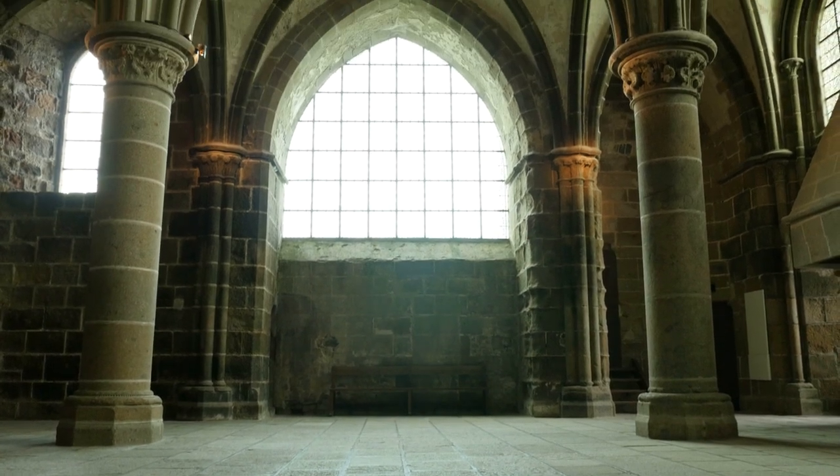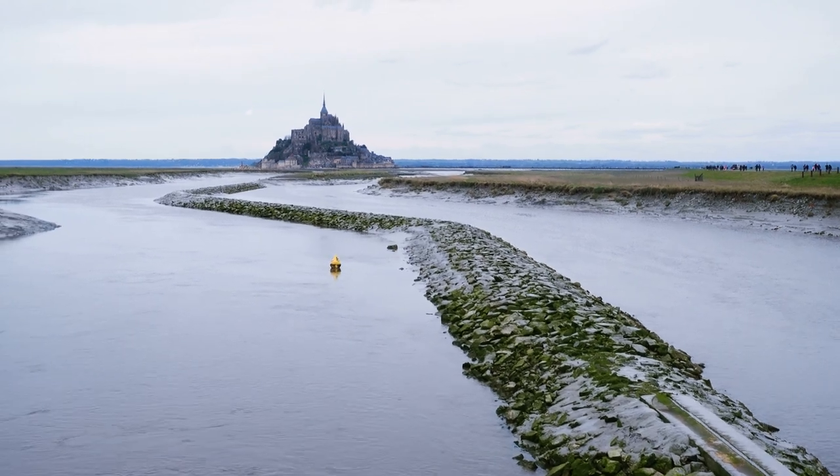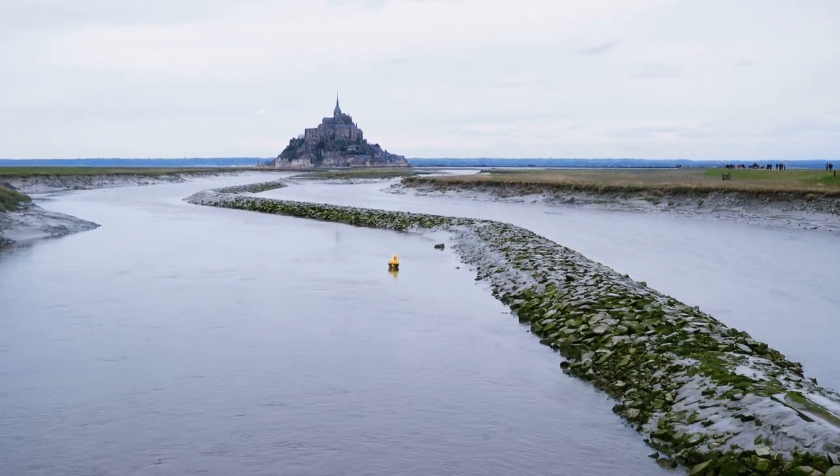These formed the basis for the support of the upward structure that can be seen today. Today Mont Saint-Michel is seen as a building of Romanesque architecture.